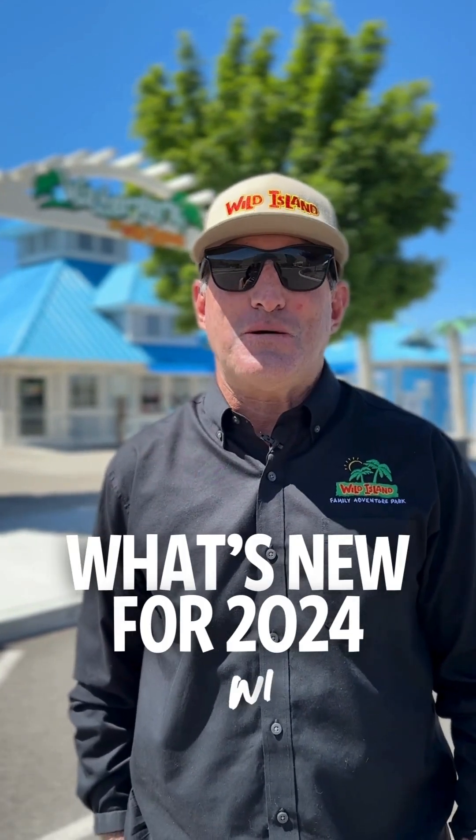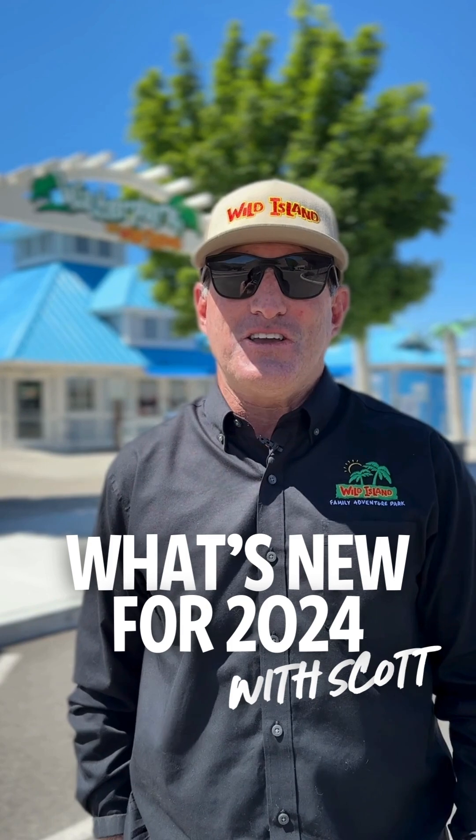Hi guys, Scott Carruthers, Waterpark General Manager at Waterpark at Wild Island. We're doing our What's New 2024 Summer Season video. You guys excited? I am to show you what's going on.